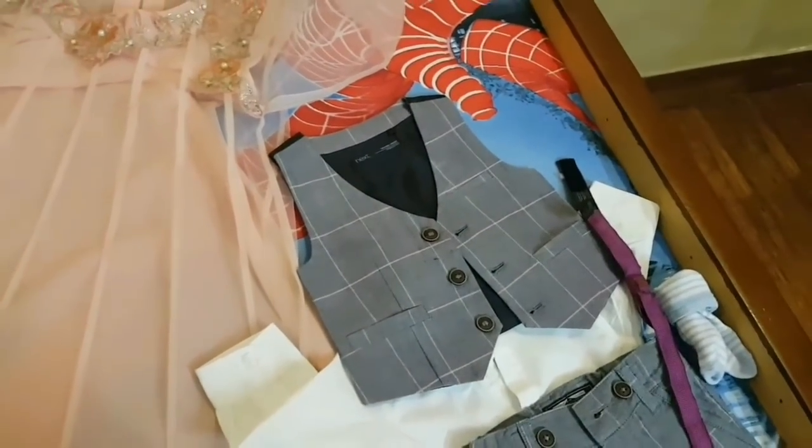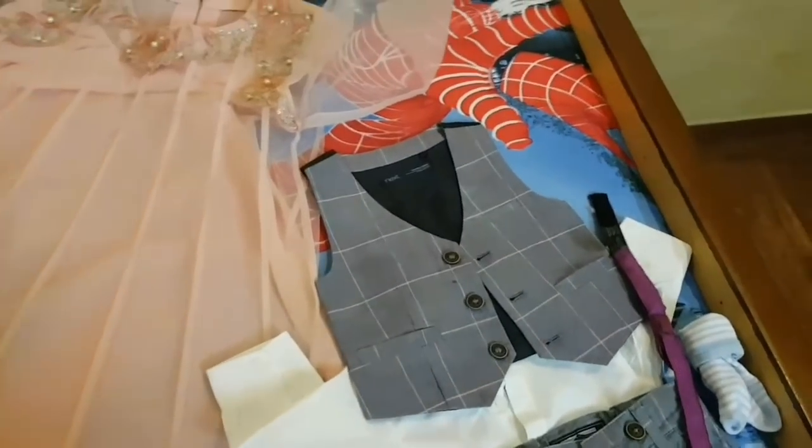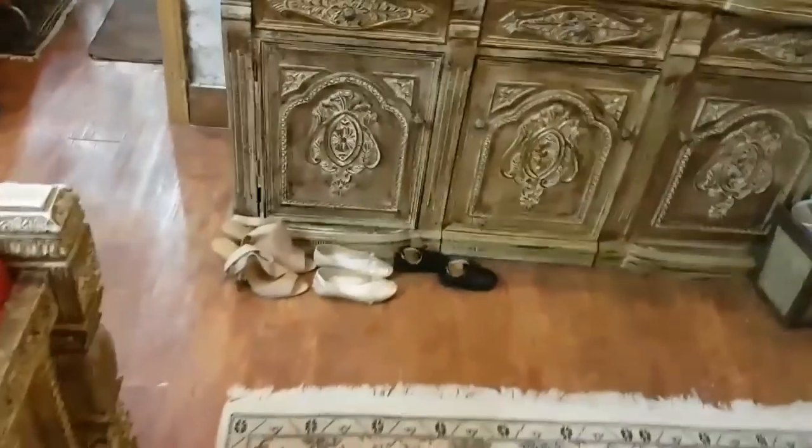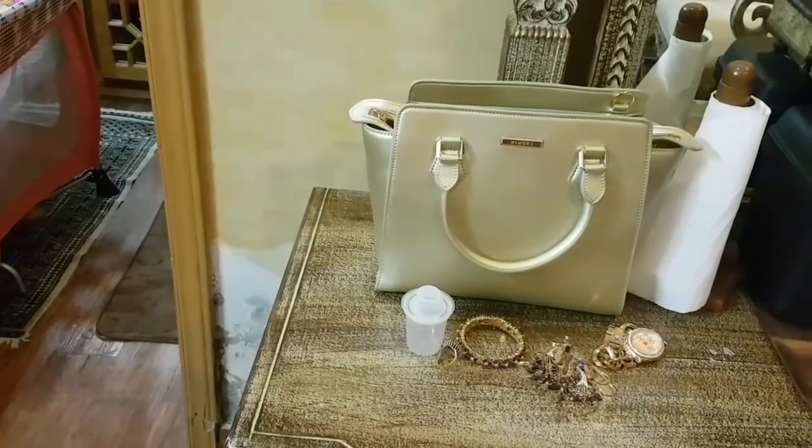This is a waistcoat — I don't know exactly what they call it. This piece is for 6-9 months but Jalal is already full-grown. Jalal Baba is sleeping; he is with Noor and Shezha — he is in Sindbad. And these are my bag and jewels which I am going to wear.